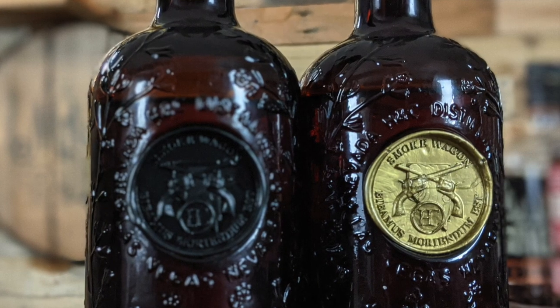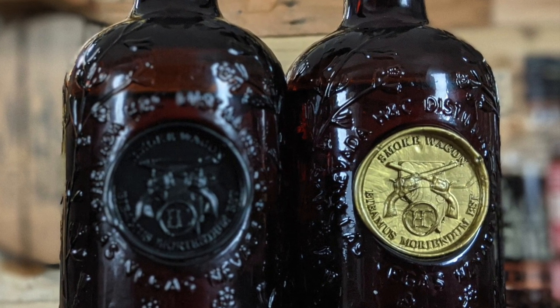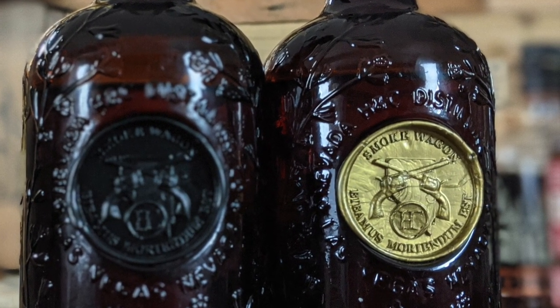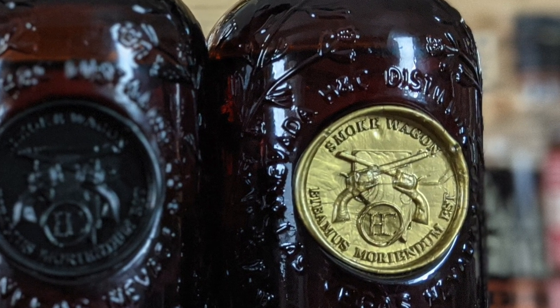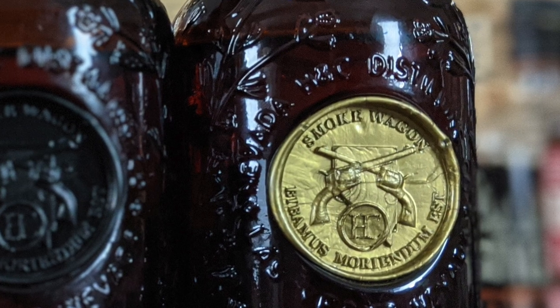The name Smoke Wagon was chosen to stay with the Old West theme. The front of the bottle has two iconic single-action Colt revolvers that in Old West slang were called Smoke Wagons — the Guns That Won the West. There's a motto below the guns that says "Bibimus Moriandum Est," which literally translates to "let us drink for we must die," or more loosely, drink and have fun because we won't be around forever. Amber bottles were chosen as a throwback to the Old West, when people thought amber bottles preserved whiskey longer.